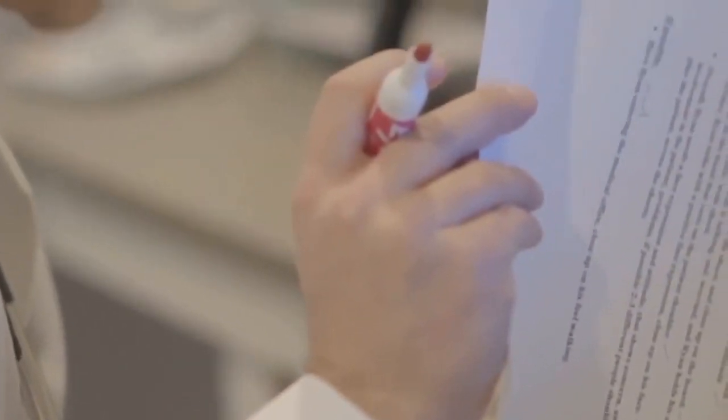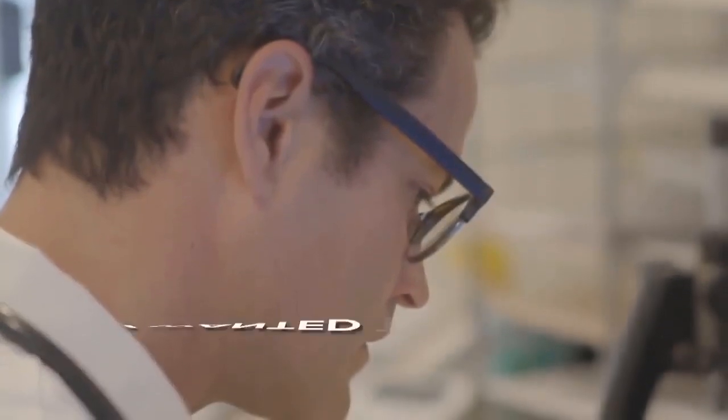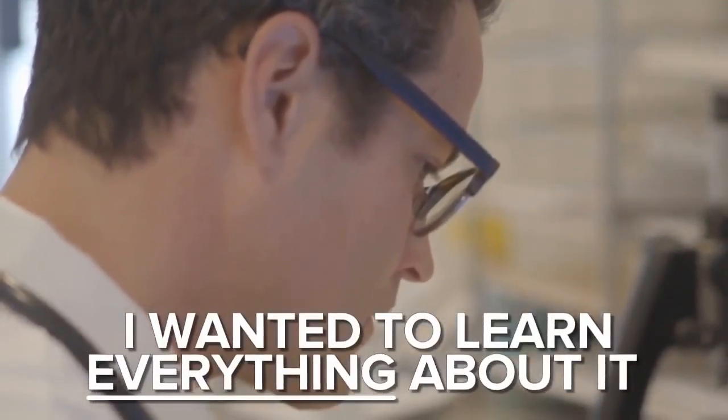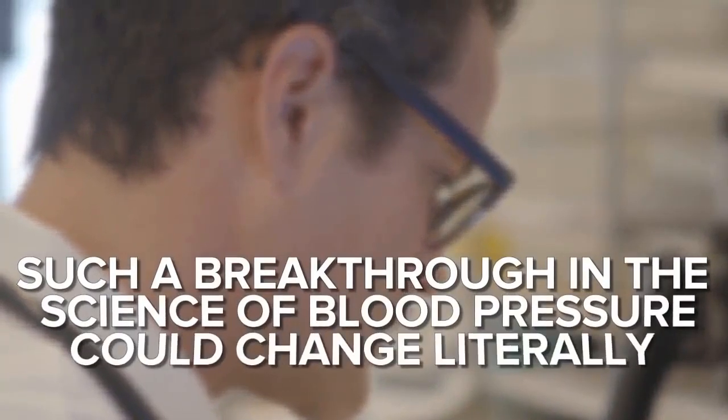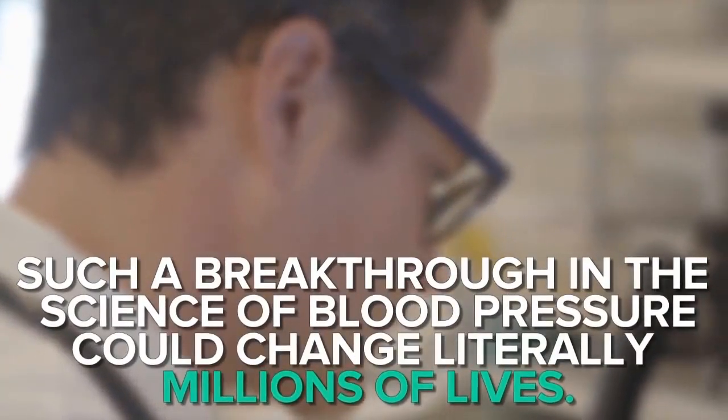When the news about this firefighter's secret passed across my desk, I dropped what I was doing. I wanted to learn everything about it. After all, such a breakthrough in the science of blood pressure could change, literally, millions of lives.